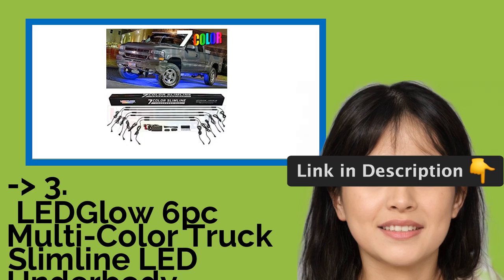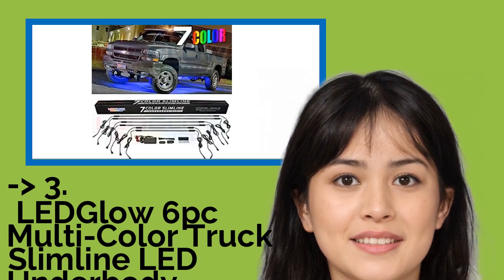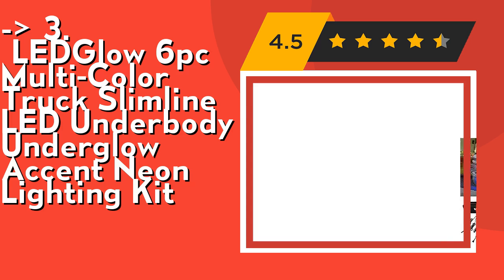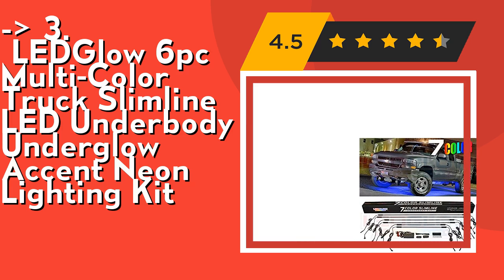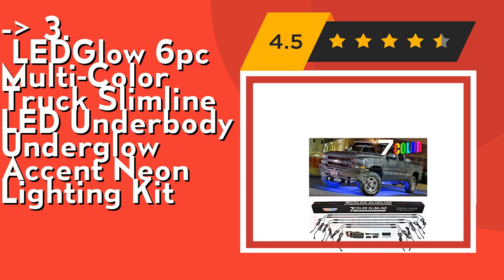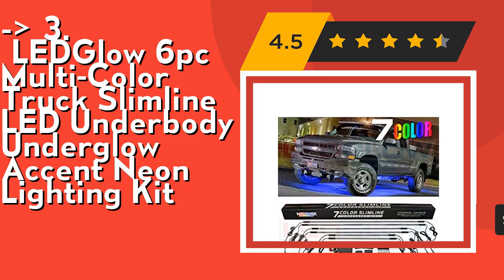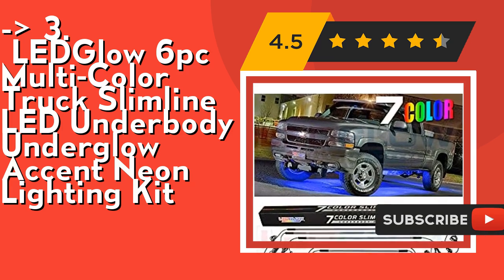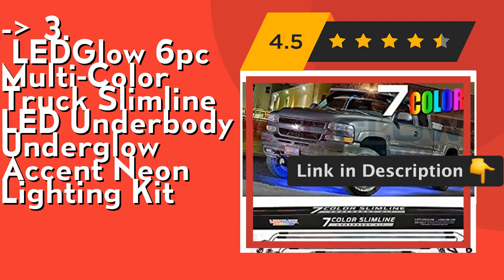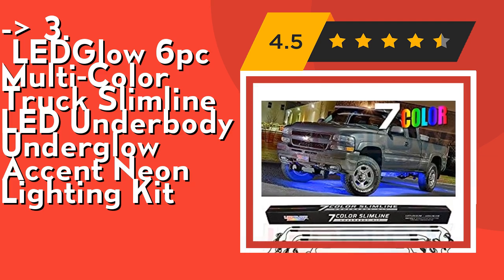If you want a cost-efficient option, this one is for you — the Ledglow 6 PC Multicolor Truck Slimline LED Underbody Underglow Accent Neon Lighting Kit. The control box and wireless remote allow you to select from seven solid colors, six flashing modes, six scanning modes, two chase modes, two color cycle modes, and two sound-activated modes that react to music playing inside your truck. The underbody tubes feature six inches of wire on each end to daisy chain each tube to the next. Check out the link in the description to buy this product from Amazon.